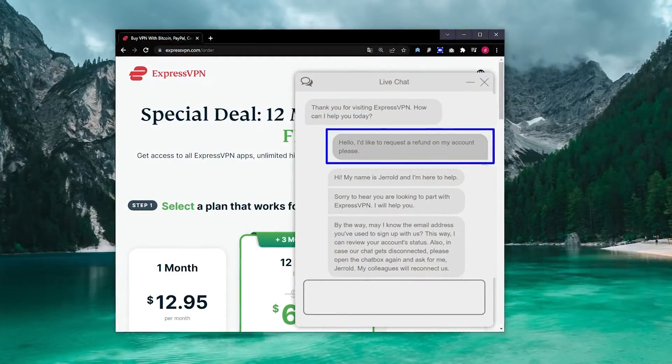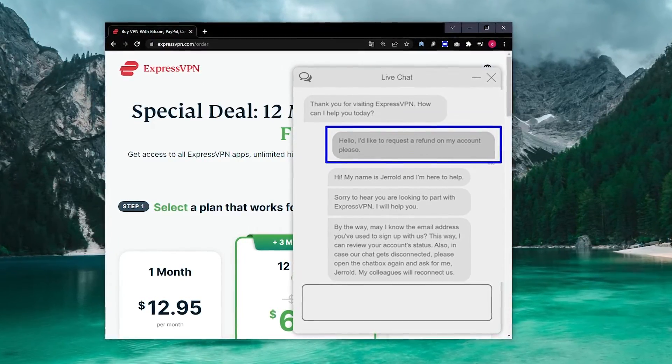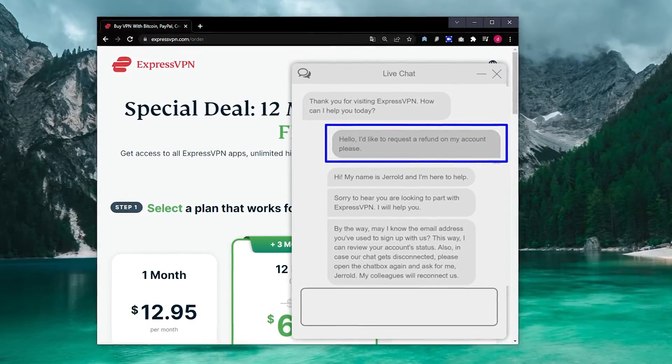You can try ExpressVPN's security and privacy features on your own device, and if you're not satisfied for any reason, you can get a full refund. I tested the full refund process by asking for my money back over their 24/7 live chat. My request was completed in under three minutes, and the bank returned my money in just four days.